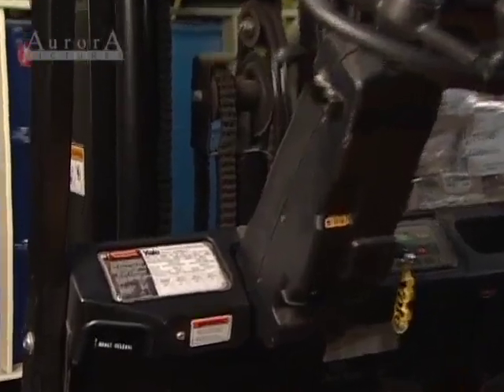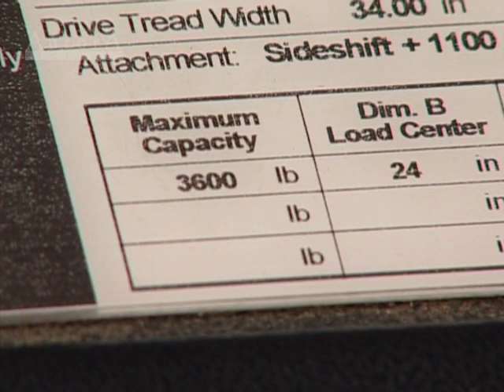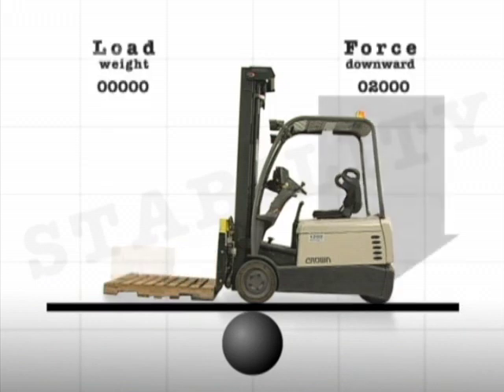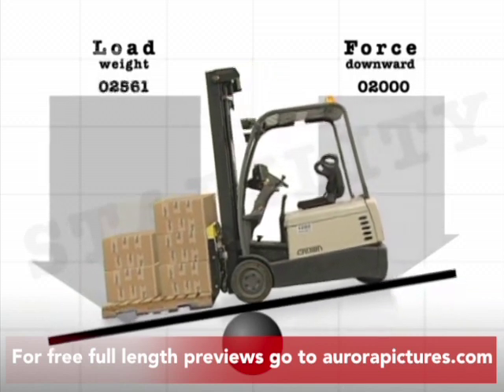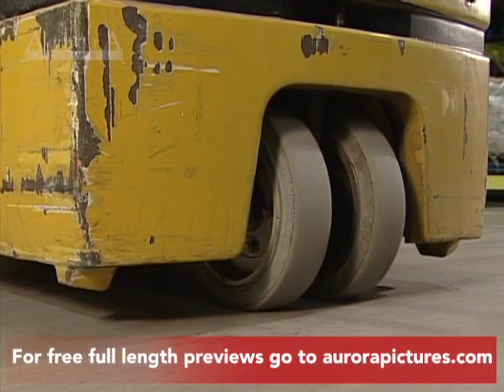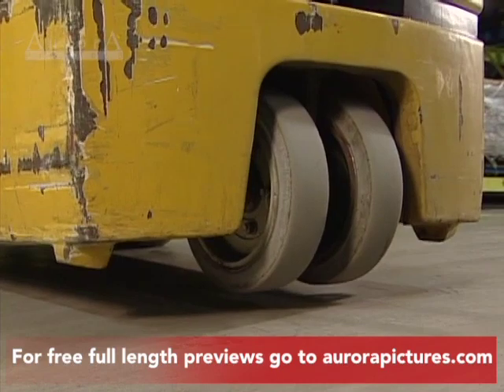The load limit can vary from one forklift to another, but you'll find that information on the forklift data plate. The further the load is positioned from the backrest, the less stable the forklift and the less weight it can carry. As you approach the load limit of the forklift, the weight of the load begins to reduce the weight on the rear wheels. This dangerously reduces your rear wheel traction and your ability to steer safely. Trying to lift an oversized load can even cause the rear end to come off the ground.